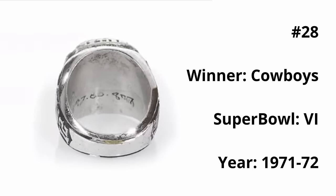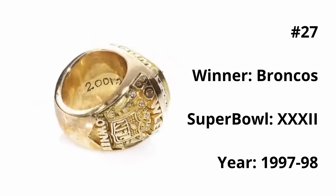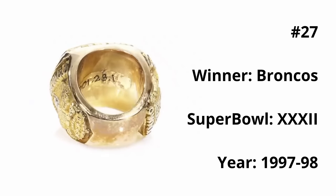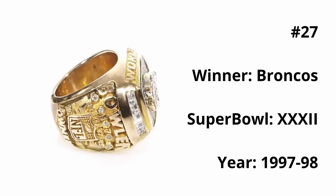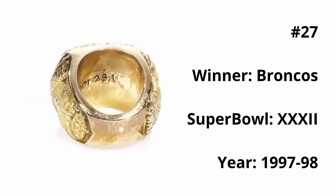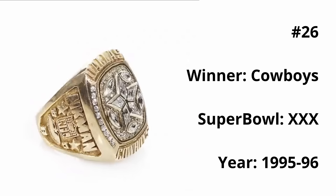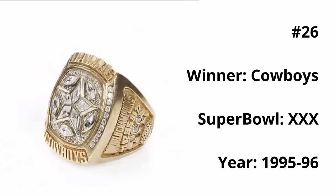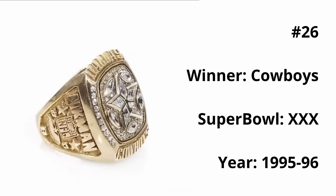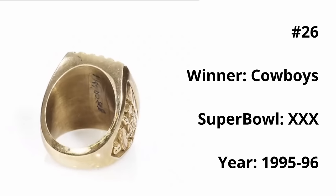At number 27, we have the Super Bowl XXXII Broncos ring. I really enjoy the beautiful Broncos logo in the center with the orange eye, but as far as major aspects on the ring, that pretty much is it — the font and logo could be a bit sharper, but Broncos fans, your next ring delivers much more. At 26, we have another Cowboys ring from Super Bowl XXXII. They really went all in — the five sections of the star and the five footballs around the star represent their five Super Bowl rings. I absolutely love the design: it's visually pleasing, symmetrical, and I love how the footballs are between the points of the star, making it all feel kind of hugged in. The design is wonderful, and if there was some color, this ring would be much higher.